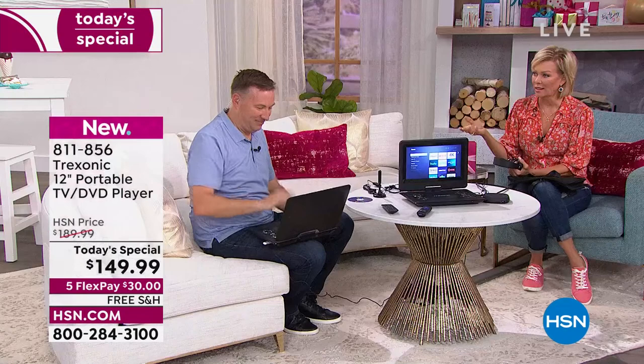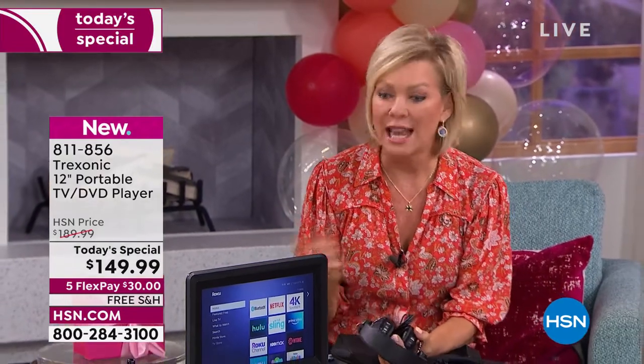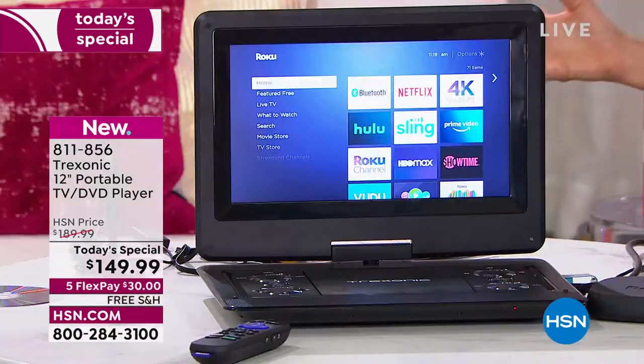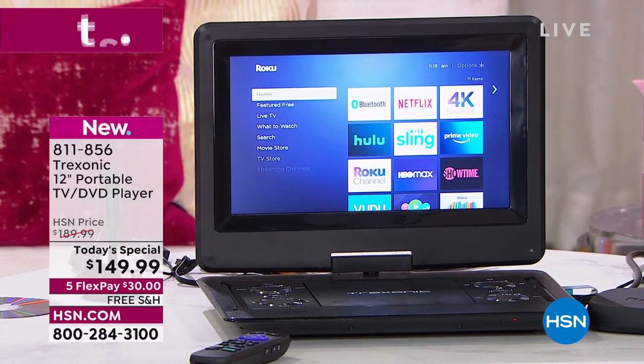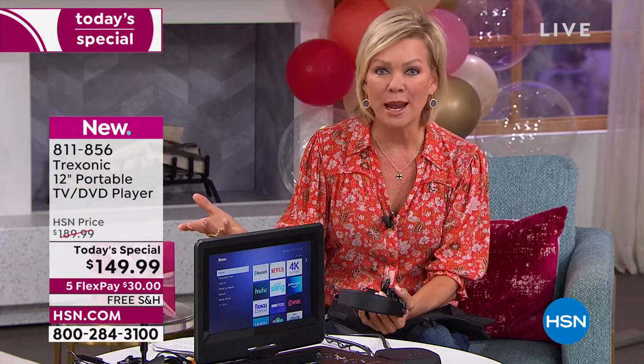Why is free TV so appealing? Let's save some money. How much are we spending on TV and channels we may never watch? Not that this is going to replace your big TV, but it is a really nice second, third, or fourth TV just because it can go anywhere you want TV to go — indoors to outdoors, upstairs to downstairs, if you're going camping, going on an RV trip.